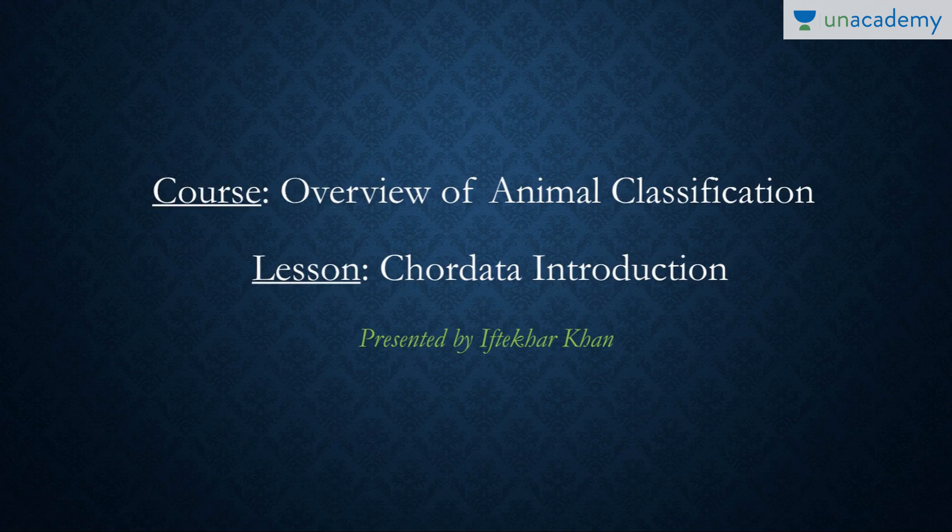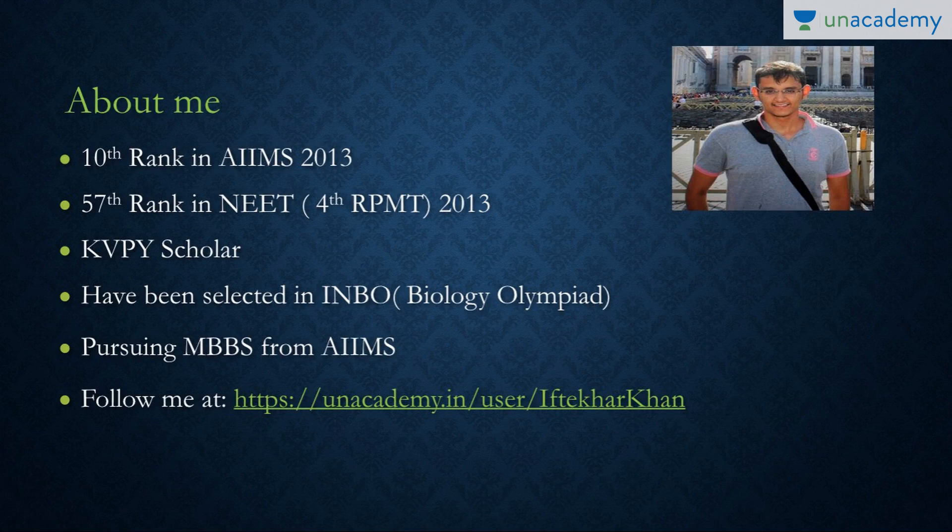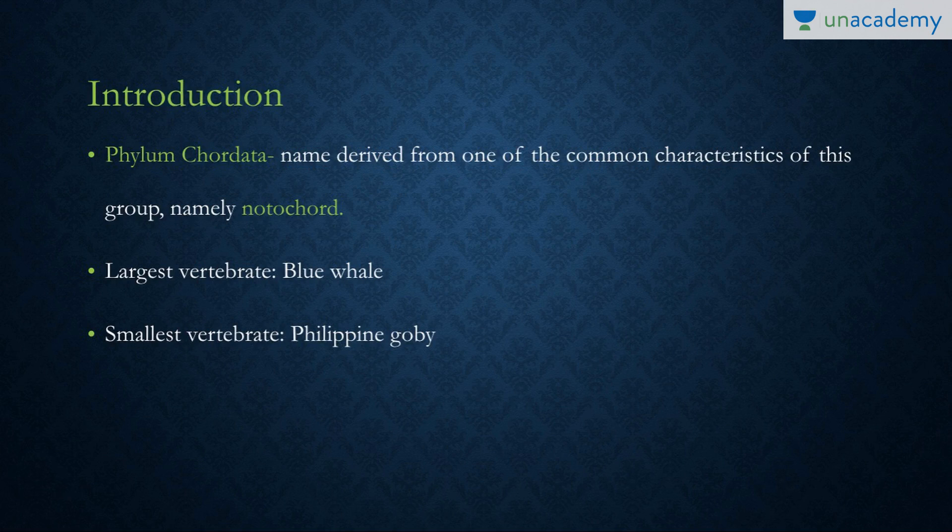Welcome back everybody. In the last lesson we were done with the non-chordates, so today we'll be starting with the largest phylum — in terms of how much we need to know — which is the chordates. We'll be talking about the introduction to chordates, presented by me, Iftekhar, at www.unacademy.in/user/iftekhar.